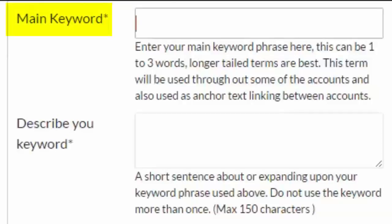Main Keyword. This is the main keyword phrase that you are targeting. It can be 1 to 3 words long. Long-tailed keywords are best.